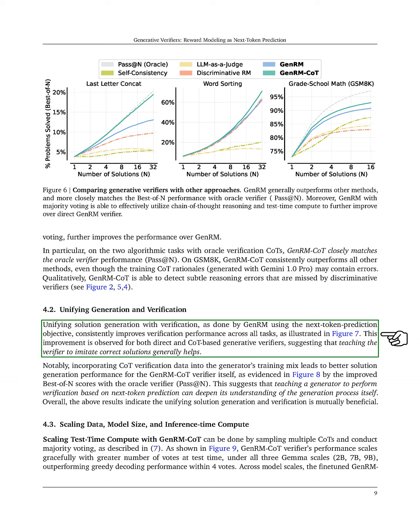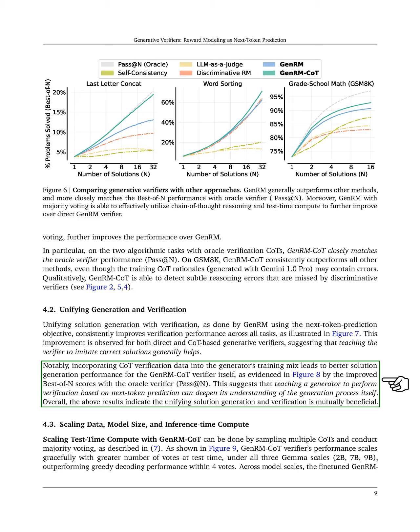Notably, when we include CoT verification data in the generator's training, we see enhanced solution generation performance for the GenRM-CoT verifier, as demonstrated by improved best-of-n scores with the Oracle verifier.